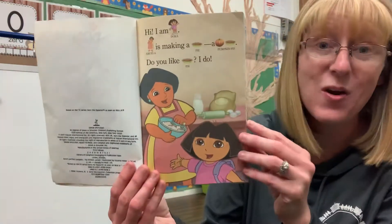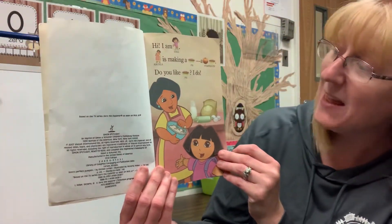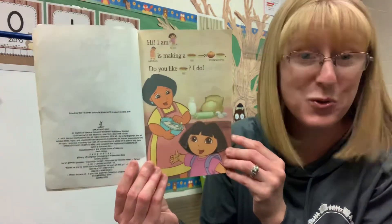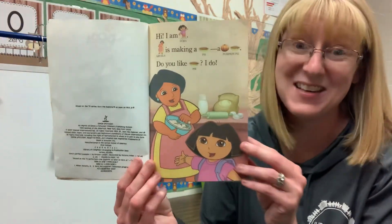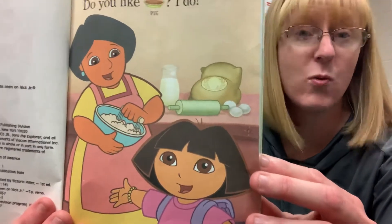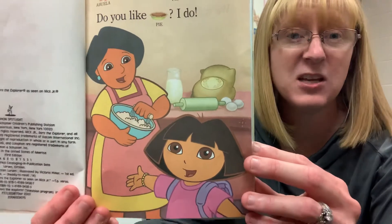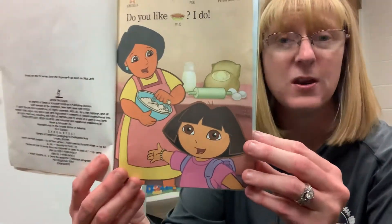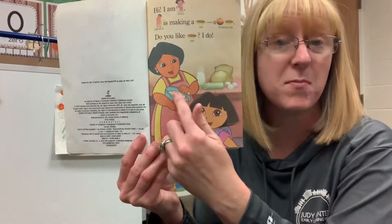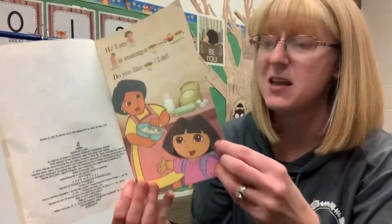Hi, I am Dora. Abuela is making a pie — a pumpkin pie. Do you like pie? I do. Does anyone know what the word abuela means in English? It's a Spanish word. It means grandma. So Dora's grandma, or her abuela, is making pumpkin pie.